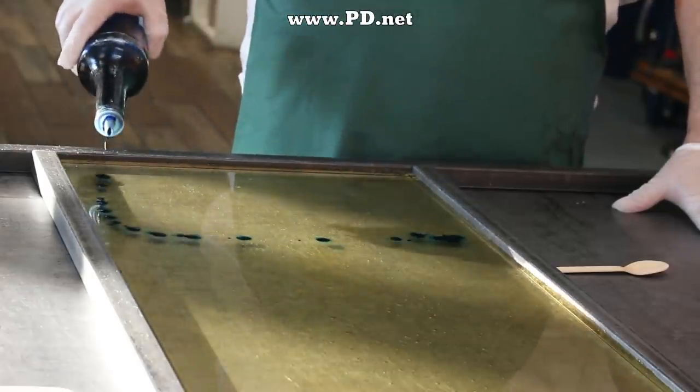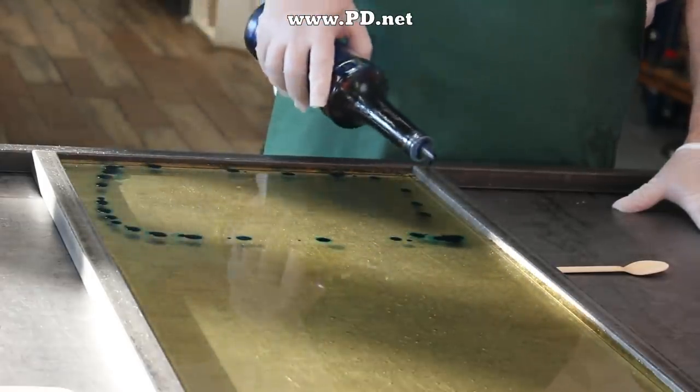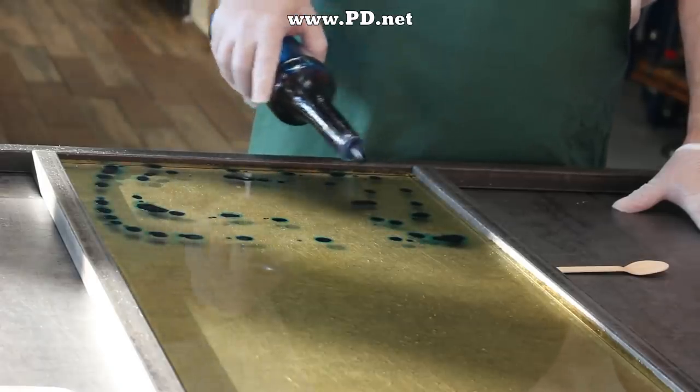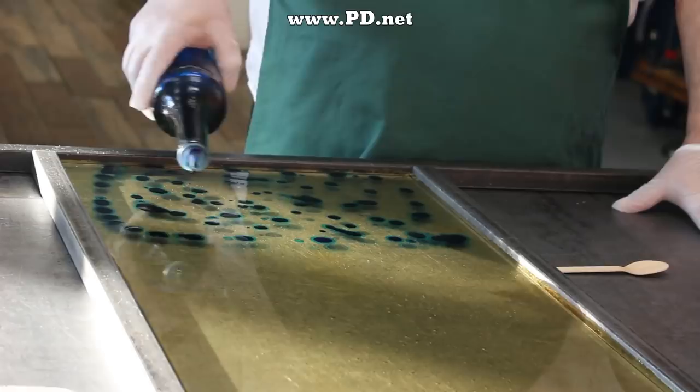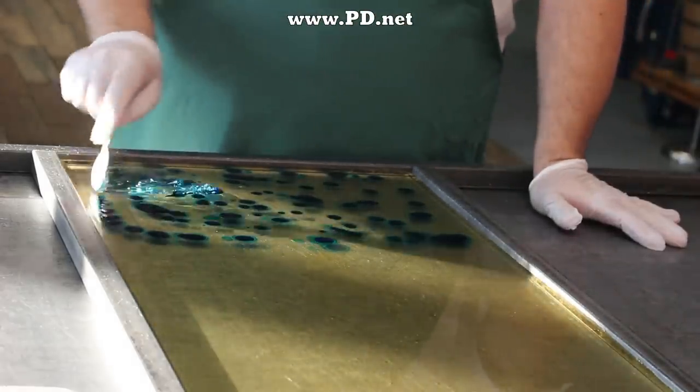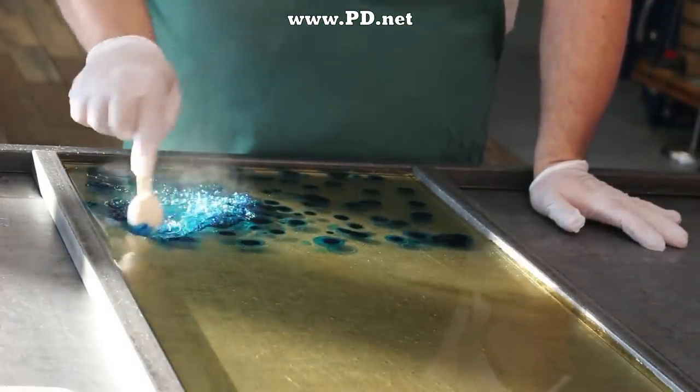One of the cool things about candy making is that the flavor and the color are rarely linked. In this case, we're adding a nice blue to our raspberry for the blue raspberry. And if you've been wondering why raspberry is often depicted as blue, at least in the United States, you're going to have to wait for the video we're working on to cover that.